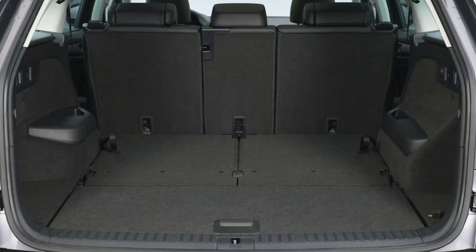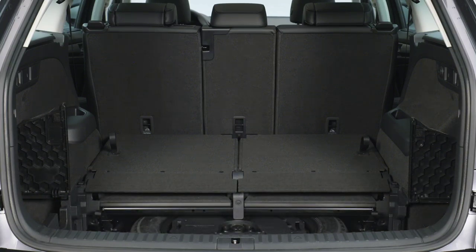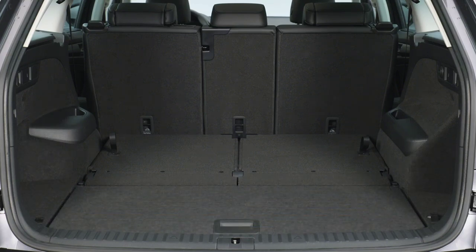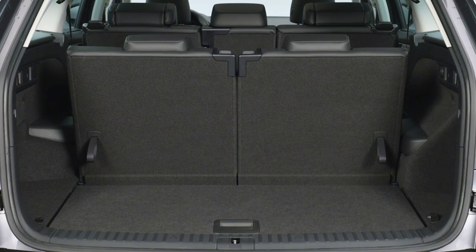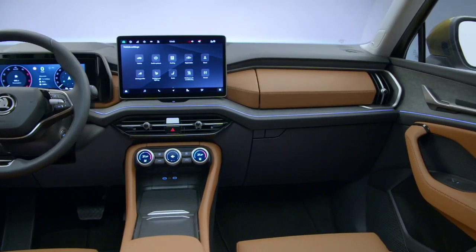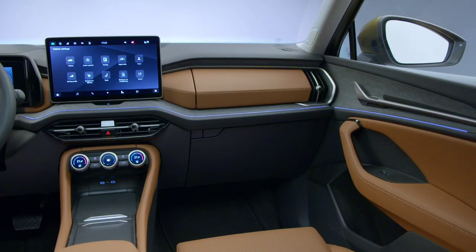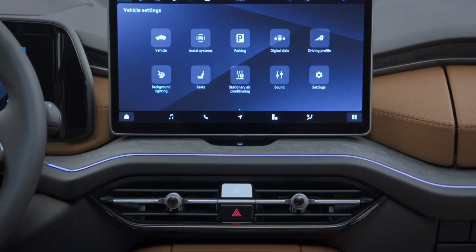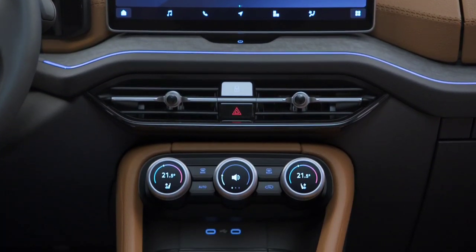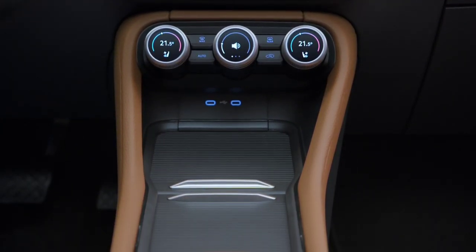Opt for the seven-seat model and the cargo volume stands at 340 liters behind the third row, or 70 liters more than before. Fold the third row and you have 845 liters, an increase of 80 liters. The maximum cargo capacity of the three-row model has jumped by 30 liters to 2,035 liters. In addition, the seven-seat model also has an extra 0.6 inches (15 mm) of headroom for rearmost occupants.